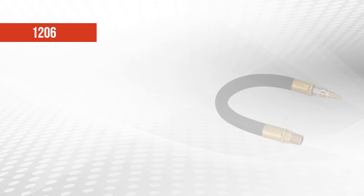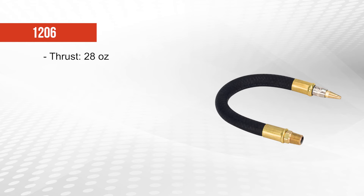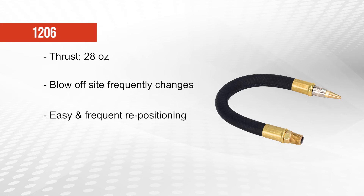The 1206 nozzle creates 28 ounces of thrust and should be used in any blow-off application where the target blow-off site frequently changes location or position. These nozzles can be positioned and repositioned easily and frequently, and attach to the compressed air source via a 1 1⁄4 inch male NPT fitting.